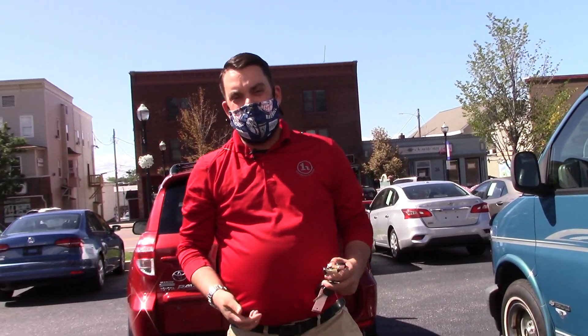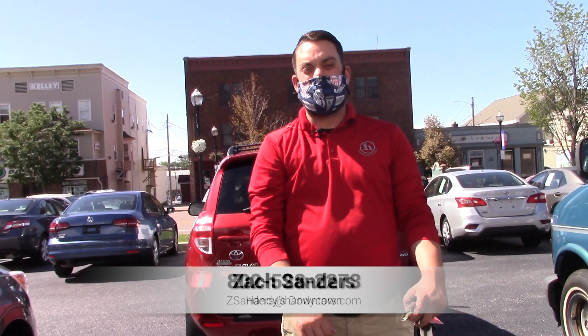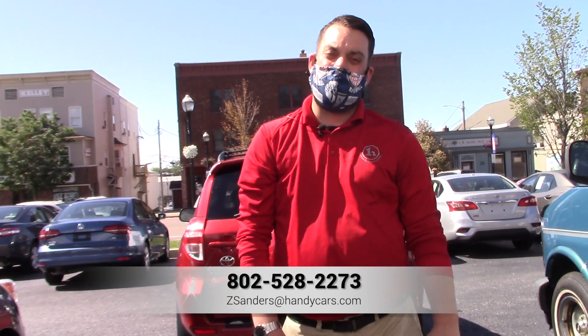If this is something you think you might be interested in, it's worth making a trip over. I would absolutely love to have your business. Give me a call at 802-528-2273. Thank you, Alvin.